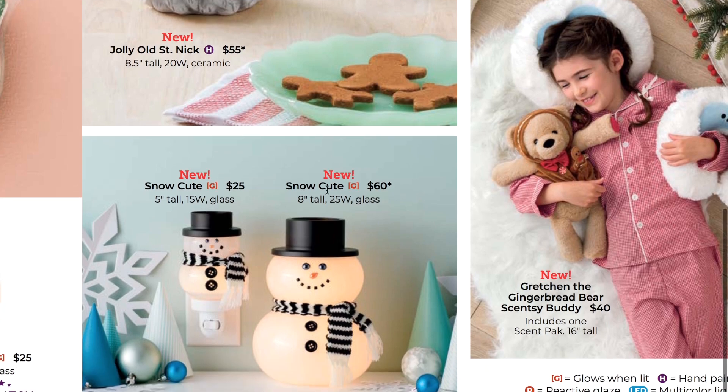Then we have these cute Snow Cute warmers. They're 8 inches tall, glass warmers with a little black and white scarf and a black hat. Really cute — they glow and light up really nicely. That's $60 for the large warmer. And then there's a mini warmer as well — 15-watt, 5 inches tall, and $25 for the mini. I think I want to get both — one for the hallway bath and one out here.